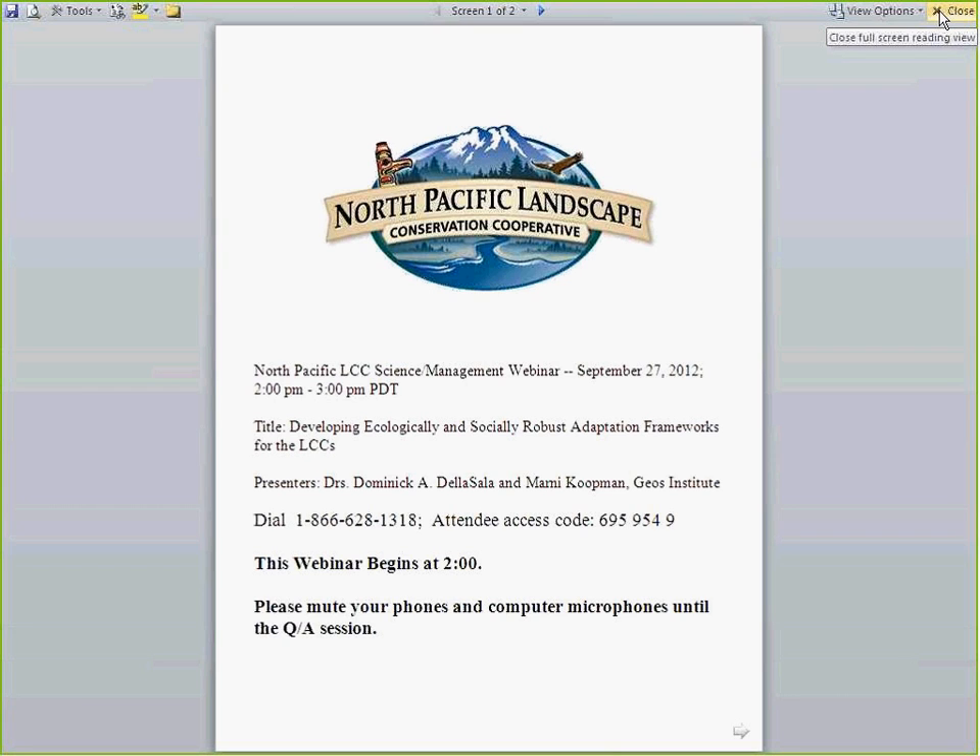I will now pass control over to you, Dominic. We just need to get out of yours and into mine.